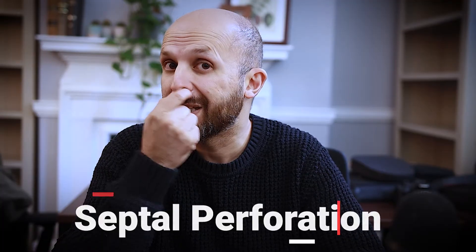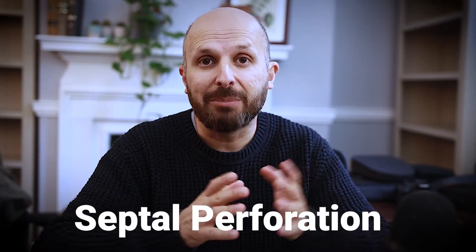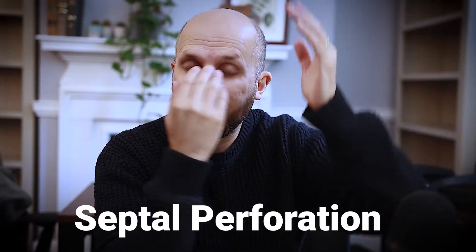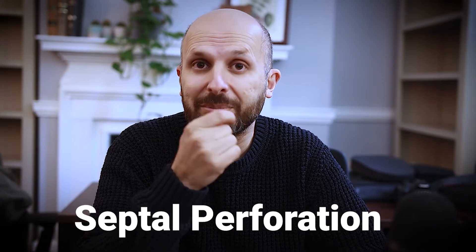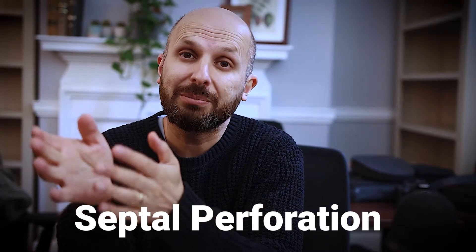I think the same thing happens with people with a septal perforation, a hole in the septum. Air doesn't end up going up into the sinuses or up into the top of your nose — it ends up going backwards and forwards in between the hole. So that's why a lot of people with a septal perforation have the same problems. And when you put an extra bit of nose there, or even a button in that area, although it looks like it's blocking up the nose, they feel like they can breathe better because the air is going to the areas it needs to.